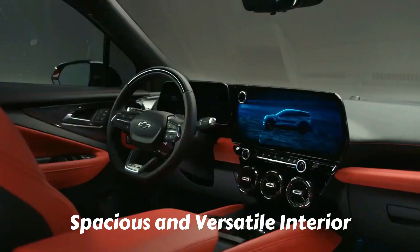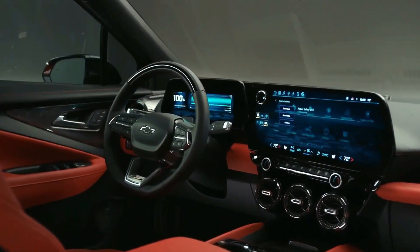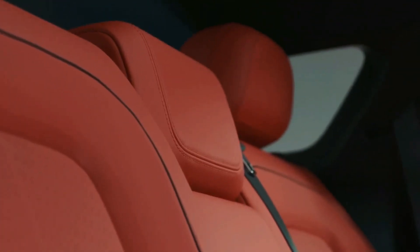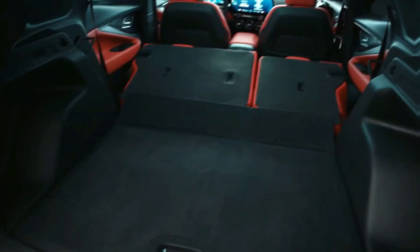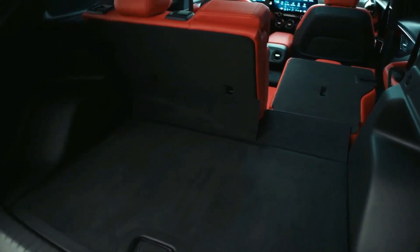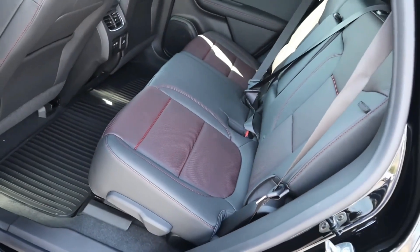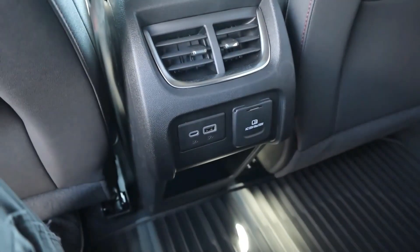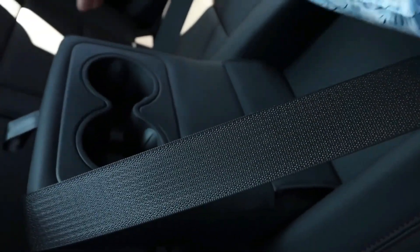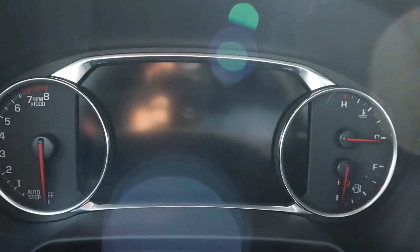Practicality and style harmonize within the 2024 Chevrolet Blazer. The cabin offers ample headroom and legroom for both front and rear passengers, ensuring a comfortable ride for everyone on board. The rear cargo area is generously sized, providing sufficient space for luggage, groceries, or sporting equipment. To maximize versatility, the rear seats are configurable — they can be folded flat to accommodate larger items and are adaptable to suit a combination of passengers and cargo. This makes the Blazer a versatile companion, whether you're embarking on a road trip, grocery shopping, or simply commuting to work.